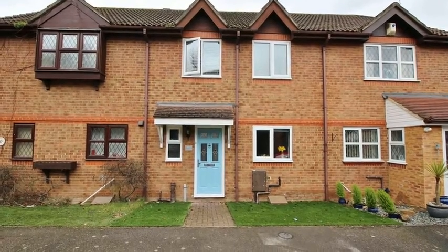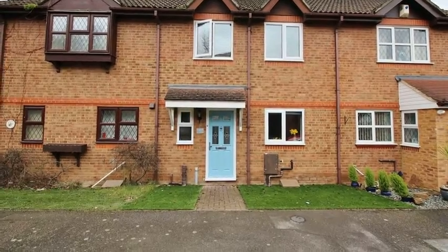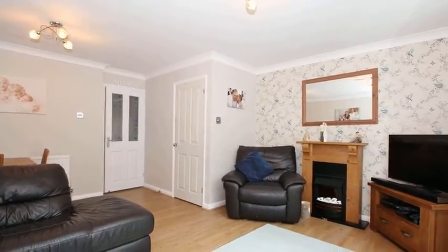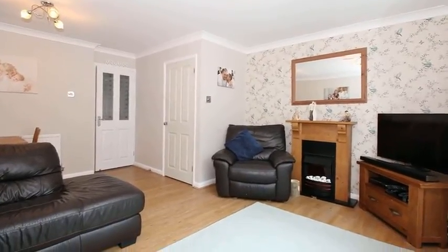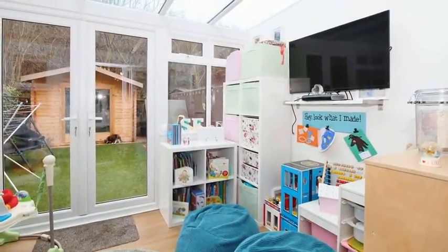This beautiful and modern three-bedroom terrace family house is situated in the tail end of a cul-de-sac. Internally, the accommodation offers a sizable lounge dining room which leads on to a well-proportioned conservatory which benefits from views and access to the rear garden.